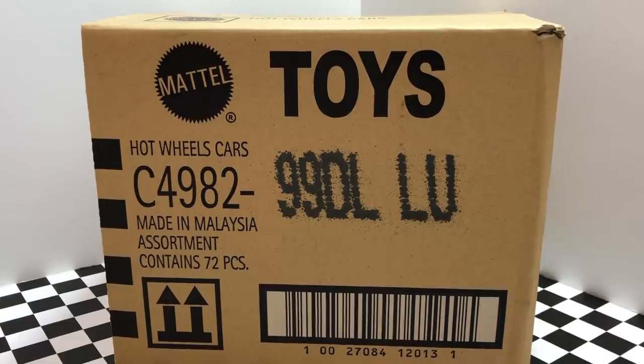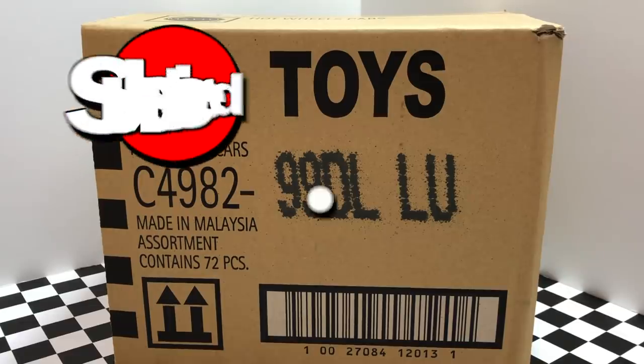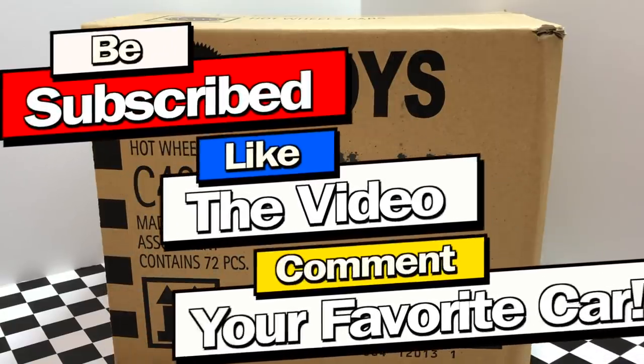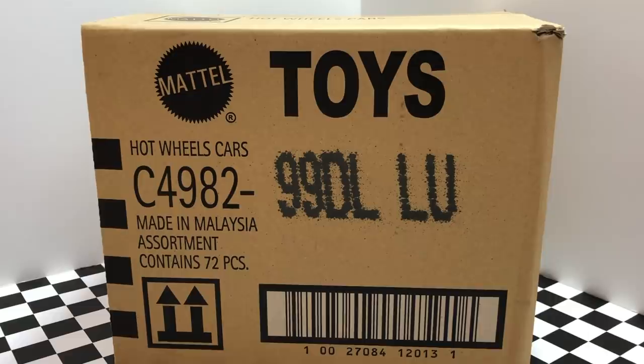What's going on guys? In my last video we opened up a Hot Wheels K case, so today we're unboxing the 2019 Hot Wheels L case. I'll be doing another giveaway for this case as well, so make sure you subscribe, like the video, and comment your favorite car for a chance to win. Now let's open up this box and find out which all new Hot Wheels cars we have inside.